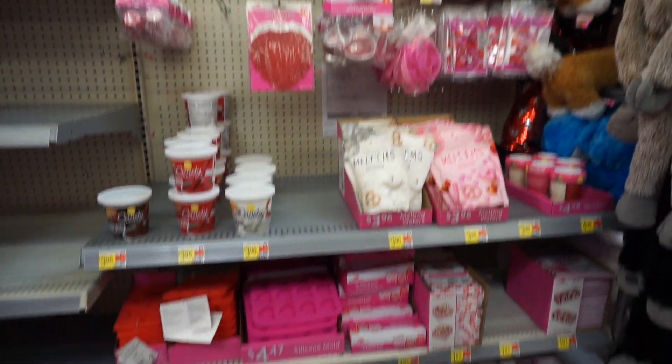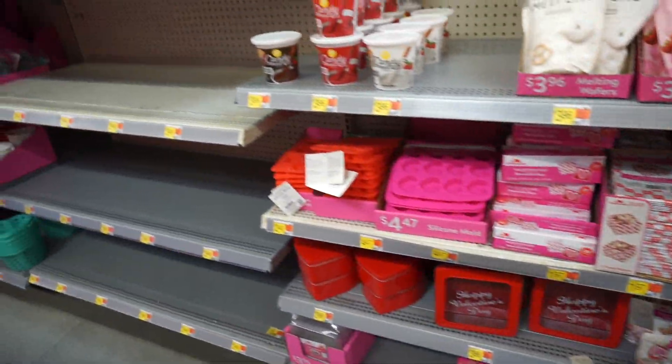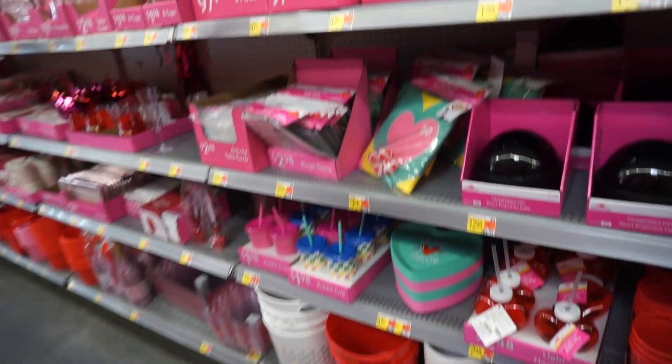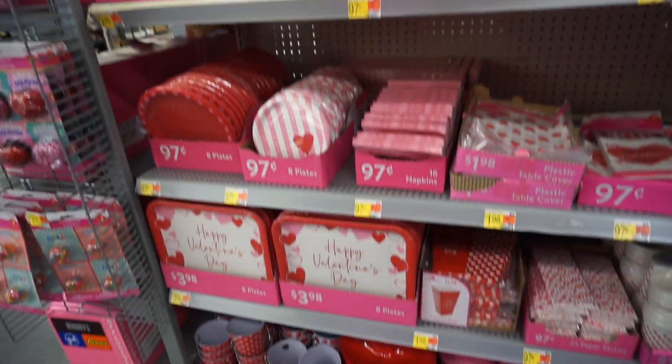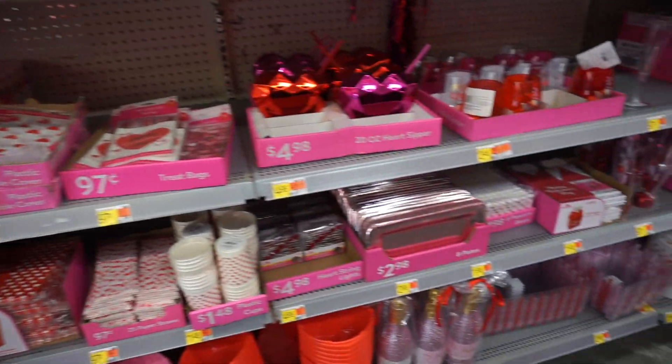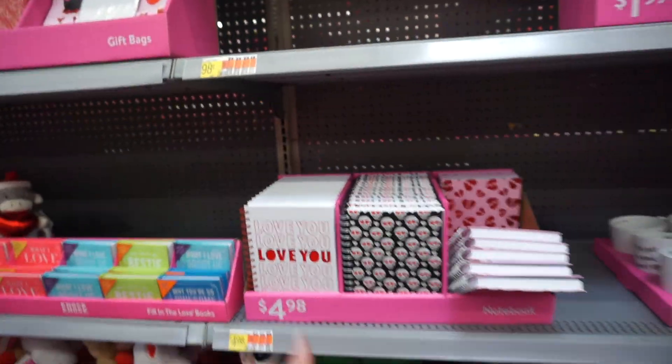They also have a baking section with silicone molds and boxes for the cookies. Here we have all the plates and cups for Valentine's Day, napkins, utensils and more. Valentine's Day notebooks — pretty cool, it's also a great gift.